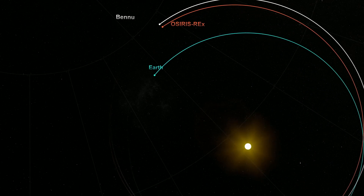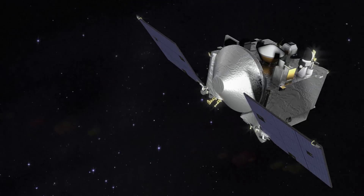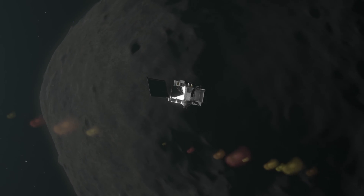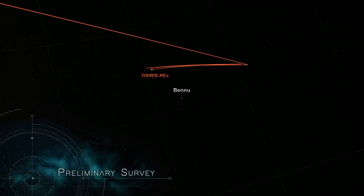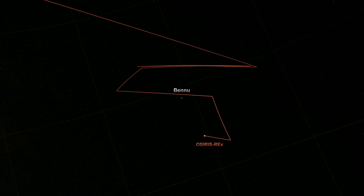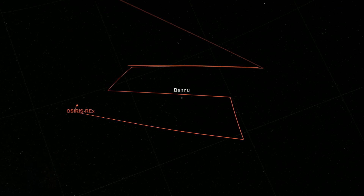Now, after chasing its target for over two years, OSIRIS-REx is arriving at asteroid Bennu. On December 3, it will fire its thrusters to match Bennu's velocity and begin its preliminary survey. OSIRIS-REx will pass high above the equator and the poles, measuring Bennu's position and mass and refining its size, shape, and spin.